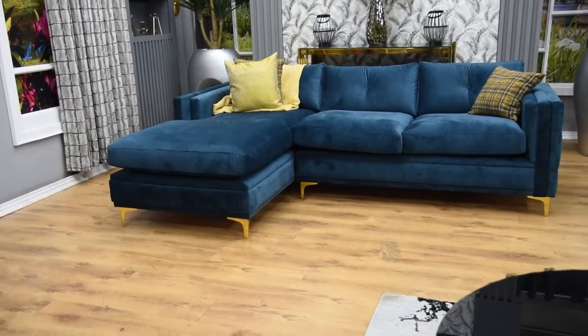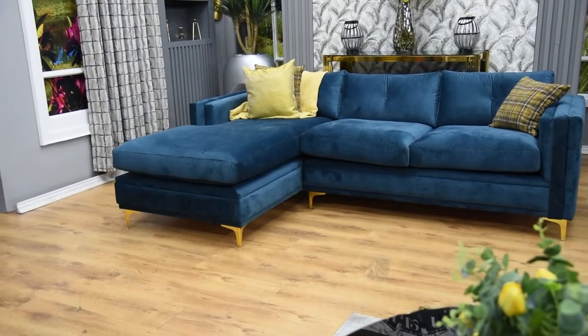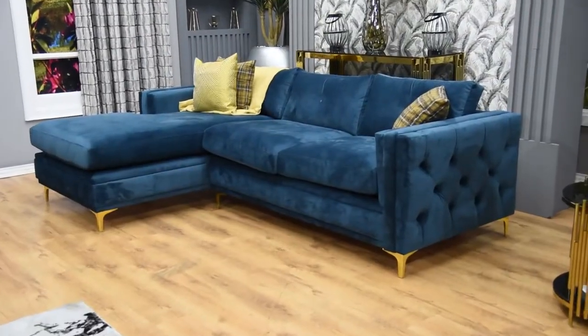It's pleasing to see the rich velvet is tufted on the outside of the frame, a beautiful design detail that can be seen from any angle in a room.